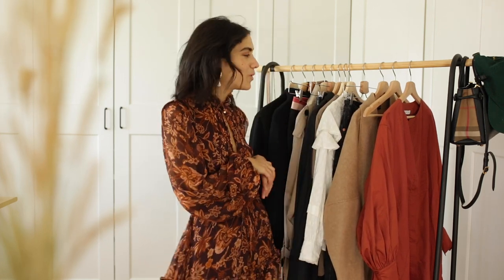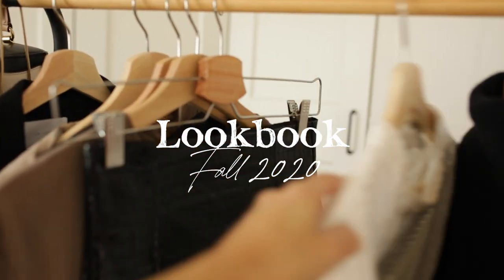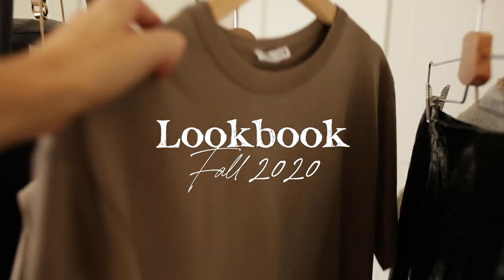Hi guys, welcome back to my channel. Today is my fall 2020 lookbook with six different outfits. Hi everyone, so today's video is my fall 2020 lookbook.